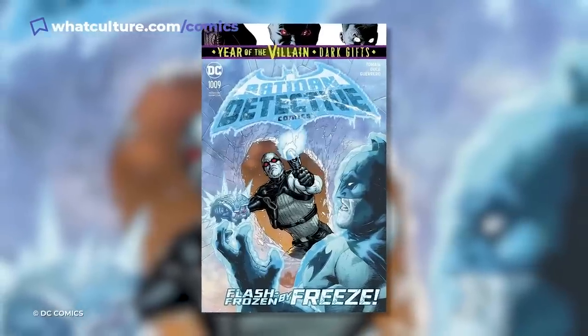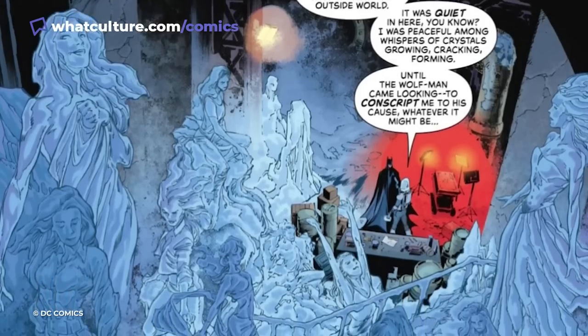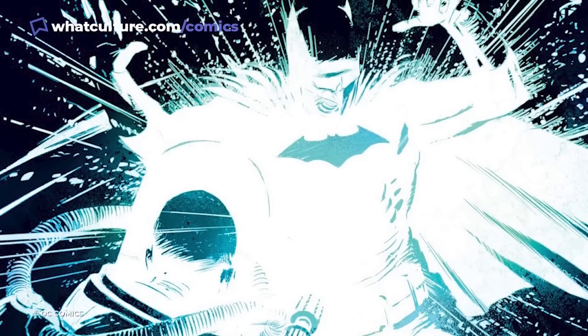Bruce has also taken special care with the handling of his freeze grenades. Using Mr. Freeze's technology, he can freeze his opponent or a body of water if needed, but an accidental detonation would be an utter catastrophe for the Dark Knight.